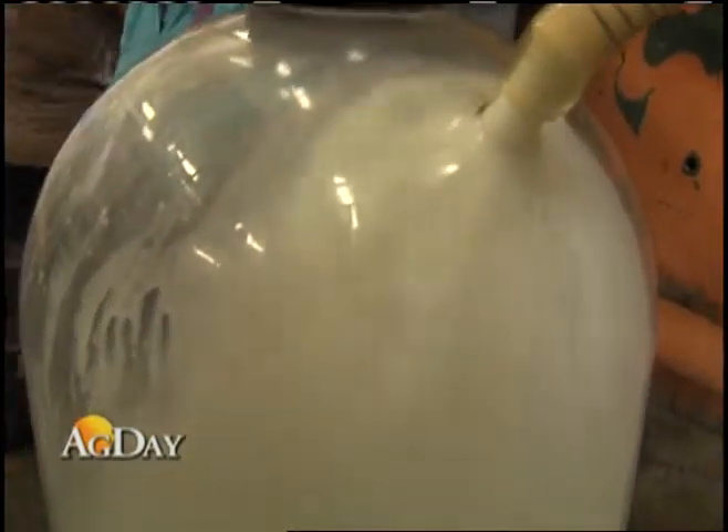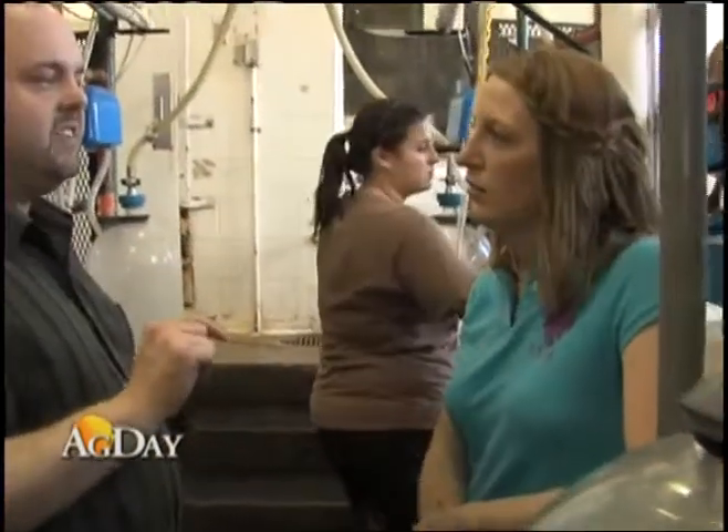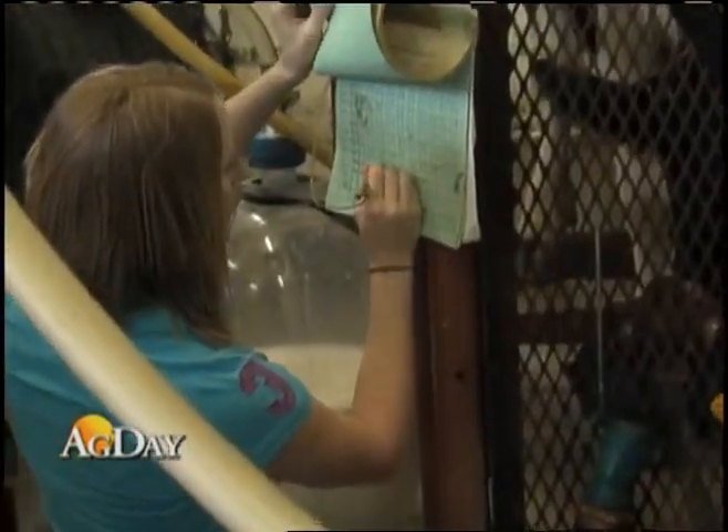The information from the study will be used to assess the economic impact of precision dairy farming technologies on the dairy farm's bottom line. From the University of Kentucky College of Agriculture, I'm Jeff Franklin reporting.